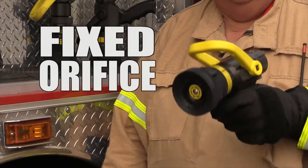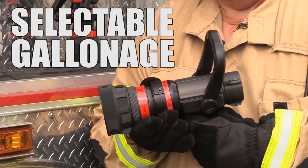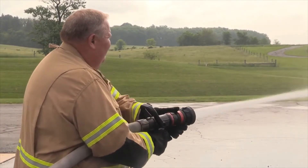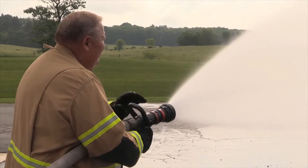There are four types of combination or fog nozzles: fixed orifice, selectable gallonage, automatic, and multipurpose. These types of nozzles are capable of producing both a straight stream and a fog pattern, and they are versatile for many firefighting applications.